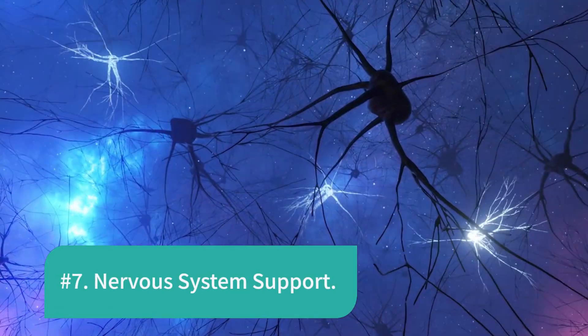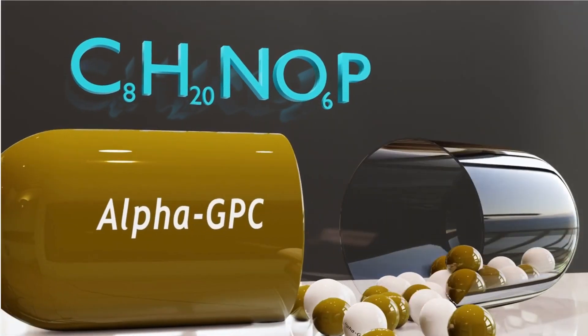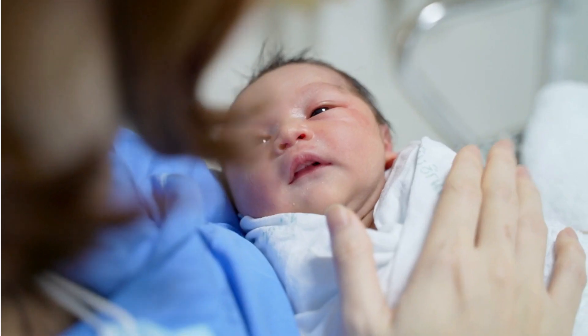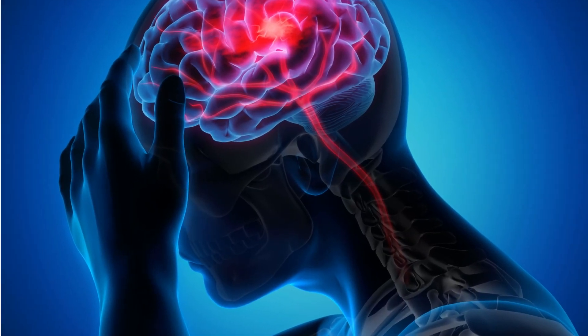Number 7: Nervous System Support. Sunflower lecithin, with its choline content, is beneficial for the nervous system. Adequate choline intake is associated with reduced risk of neural tube defects in newborns and may help support the nervous system in adults.